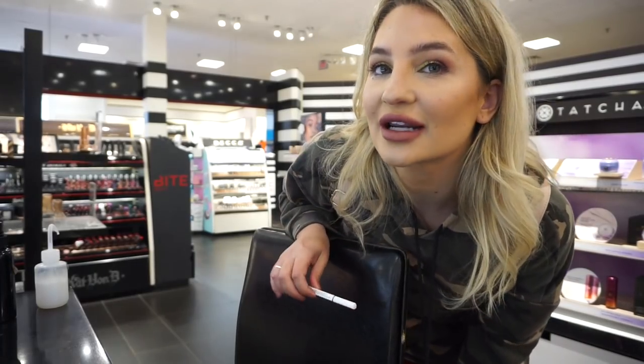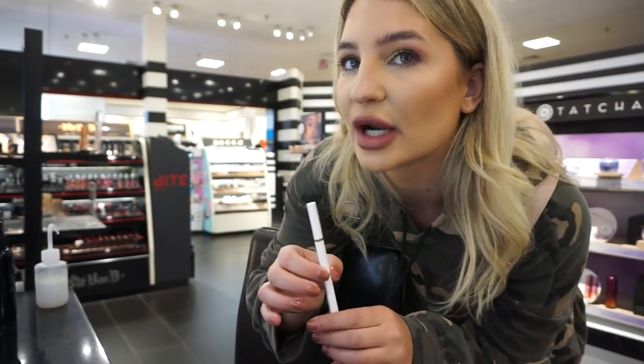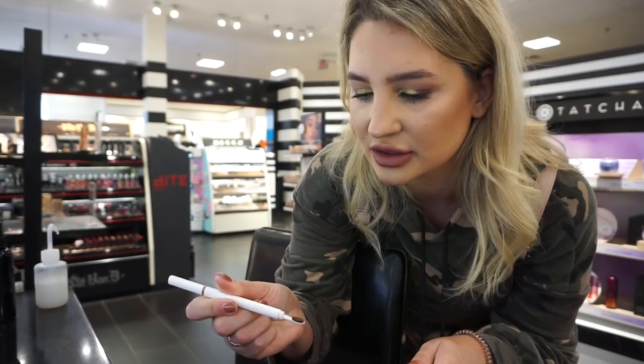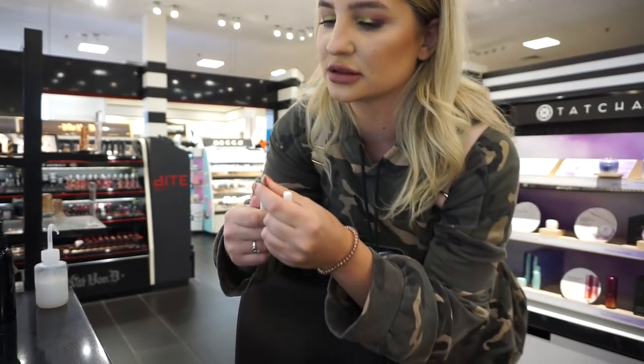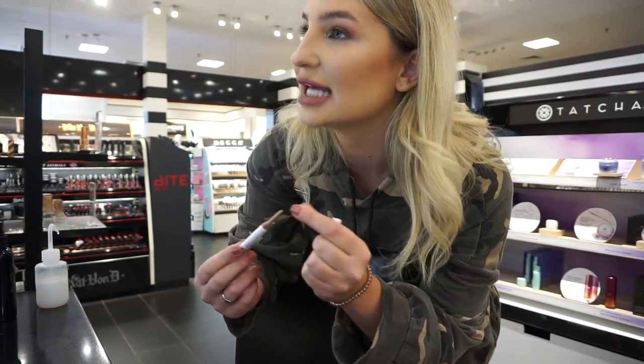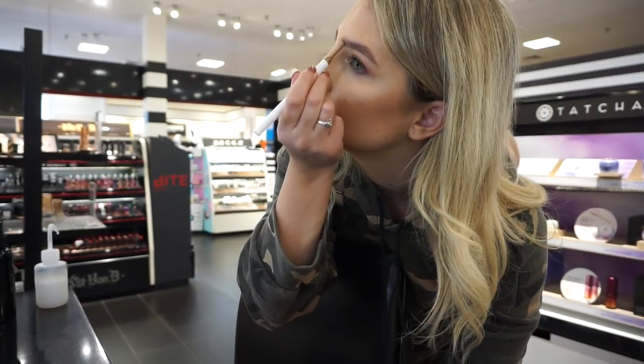I'm in Sephora now and I'm going to fill in my brows with the new Fenty Beauty MVP in medium brown, because I don't do anything with my brows anymore. I literally just use Give Me Brows. So we're going to add some more definition. I like it — I'm so pale, but I feel like that looks good.